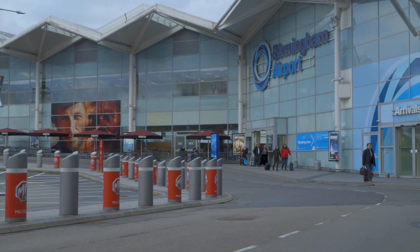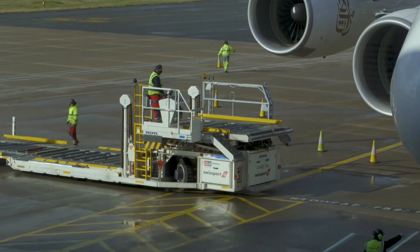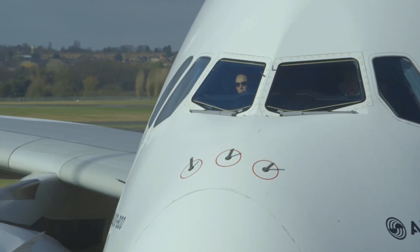The investment of half a billion pounds that the airport is making within the next 15 years means it's crucial that we have companies such as Veovo on board to help us with our data, insight, and knowledge, to be able to inform our business partners on making investments in key areas such as customer experience and the departure lounge.